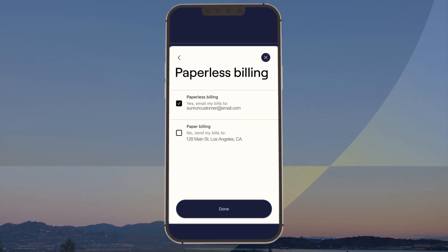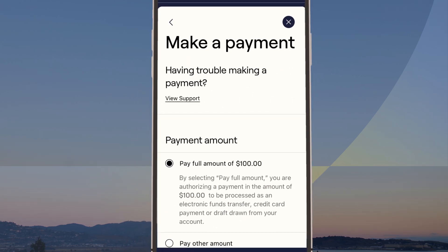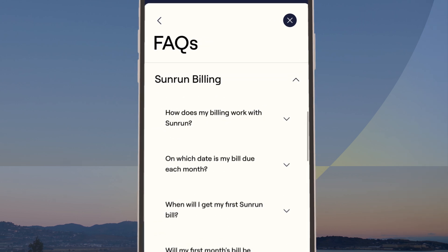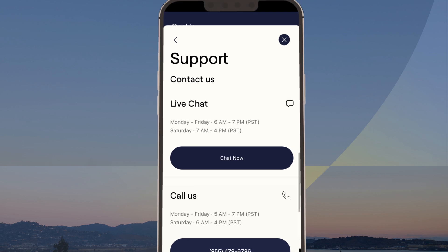Or if needed, view and pay your invoices directly in the app. If you have any billing questions, check out the FAQ section or directly contact Sunrun support.